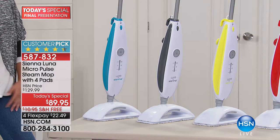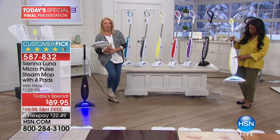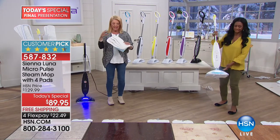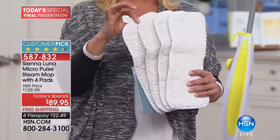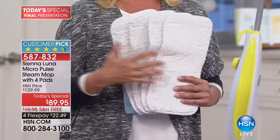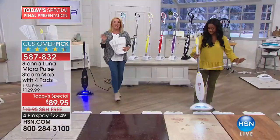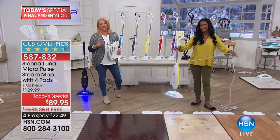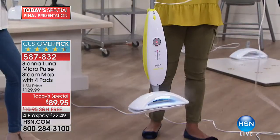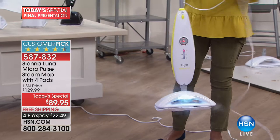Last year you only got two mop pads — now you're getting four. You literally rip the pad off, throw it in the washing machine, stick it back on, and use it over and over again. It's the most pads we've ever offered at the best price we've ever offered for this unit. It's lightweight, about six pounds, easy to use right out of the box — just three pieces, click click click, and you're in business. It also has a 25-foot super long cord.